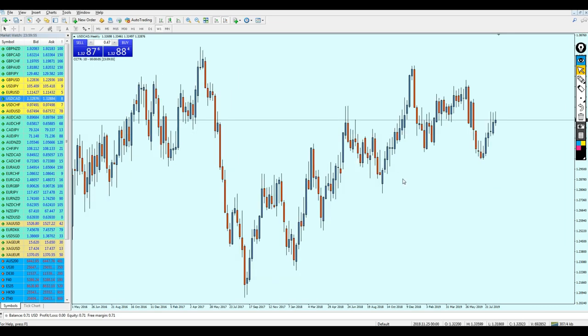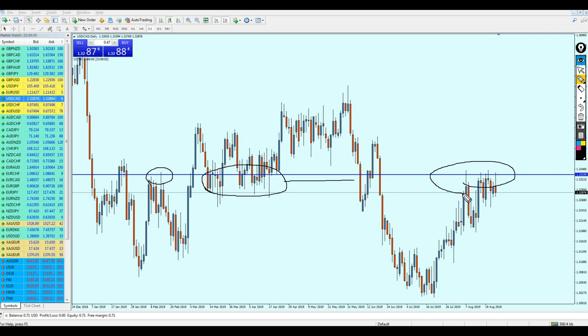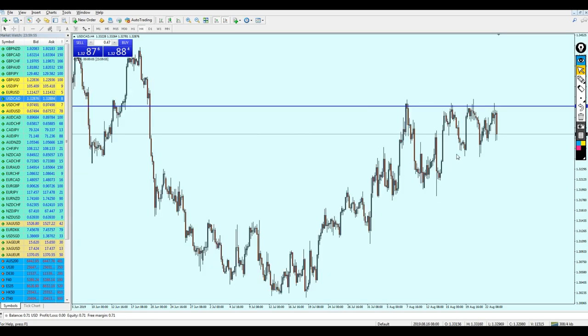USD/CAD has been ranging as well — the whole week it's just ranging on this resistance level. Seeing all these wicks at the top indicates a lot of rejection at this level. Looking at the left, we had a very strong resistance level which became a support in the past and is now becoming a resistance again. Most likely USD/CAD is going to fall down, continue falling until breaking this previous support, and go all the way down to the next support level.